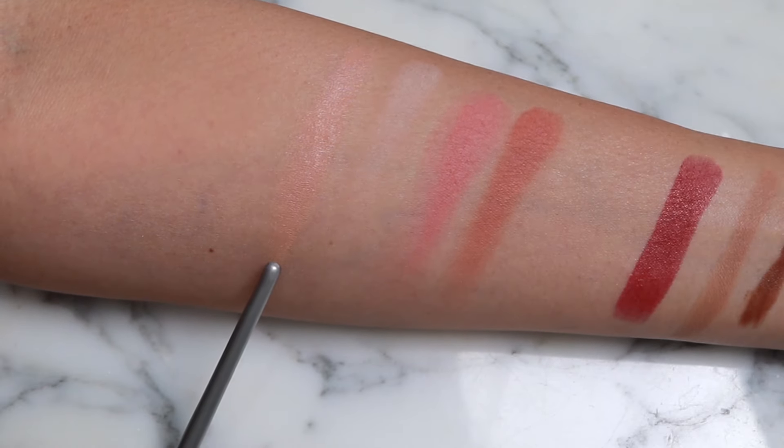For under-eye concealer I have this Chanel one, which also needs to go into the empties — it's so empty but I'm still getting product out, which shows how far it goes. I also have the Le Camouflage Stilo for the darkest part under my eye. What I like to do is layer the Clé de Peau concealer and then this, or in the evenings just use the Chanel products — very slightly under the eye and right on dark spots.